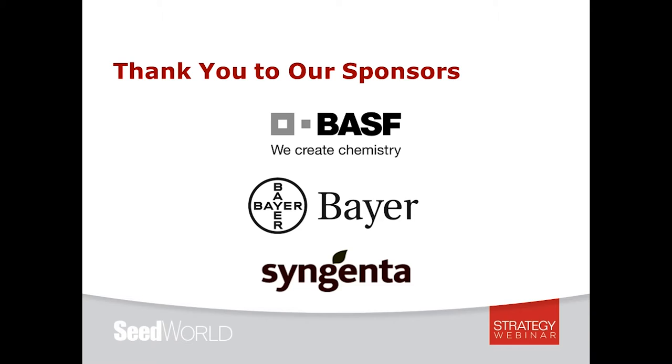A few housekeeping items: this webinar is being recorded and will be made available on SeedWorld.com following the event. For audio quality purposes, all microphones have been muted with the exception of speakers. If you have a question or comment, please share them in the chat box and I'll make note of them during our Q&A session.